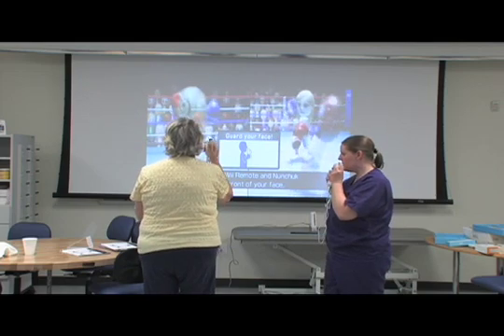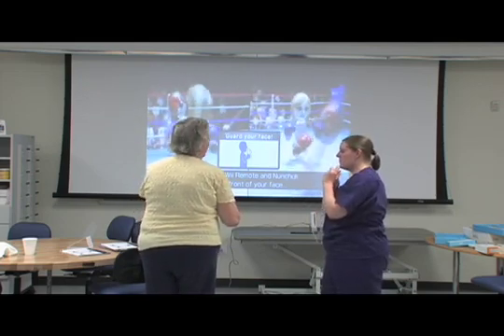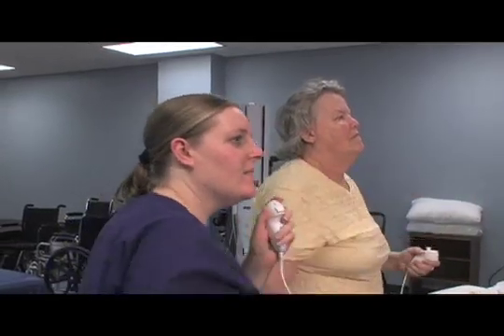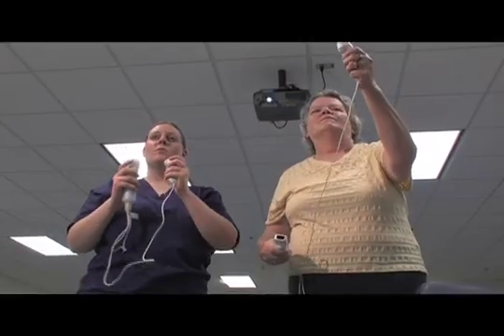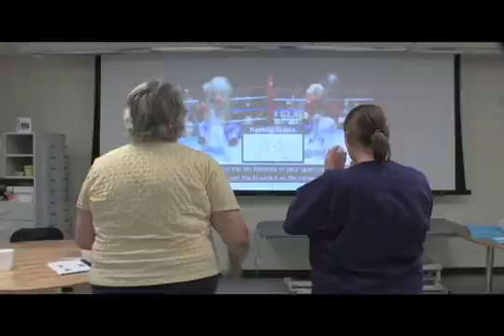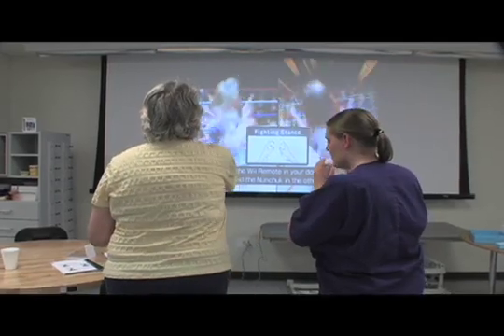Technology is also helping Mrs. Bell. She never thought a game system like the Nintendo Wii would be used in therapy. The Wii is interactive — you have to do the functional movements in order to be successful. One therapist uses it for timing and loosening up, another for coordination and balance, but they're actually doing very similar things.